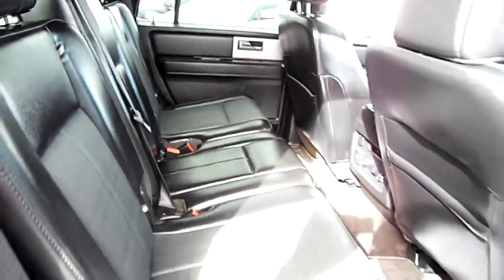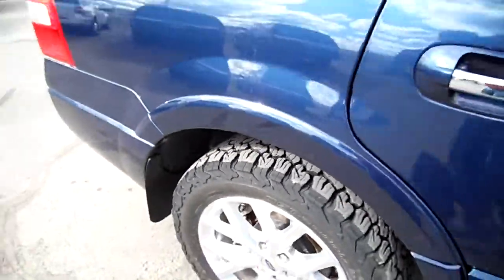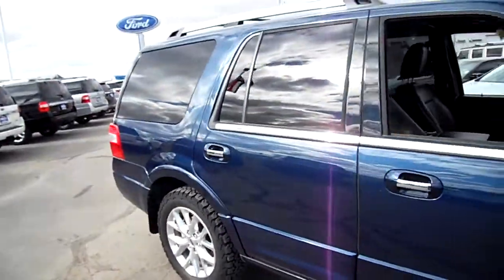There's our third row seating, and there's our second row seating with the cargo mode and the second row bench. Look at those tires — ready for anything, especially in central Montana, right?